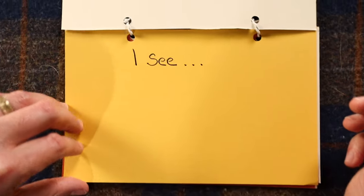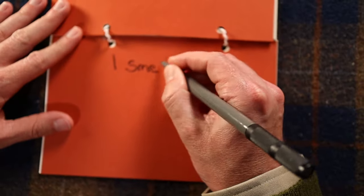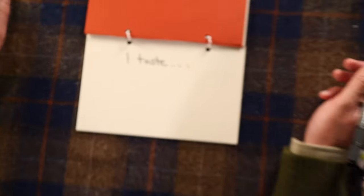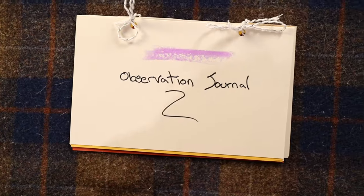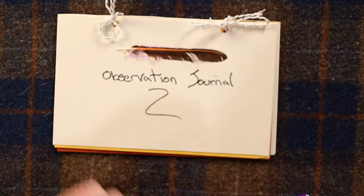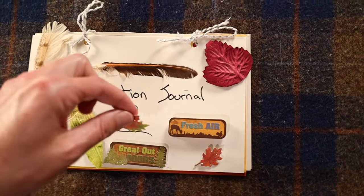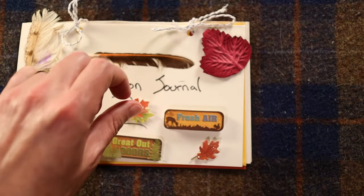Label each page with one of the five major senses: I see, I hear, I feel, I smell, and I taste. At the end, you can decorate your journal with whatever you like — I'm using some feathers, leaves, and stickers. And there you have it: your very own nature observation journal. Now all you have to do is go out on your own observation hike and fill it out. And until then, let's do the Ranger Roundup.